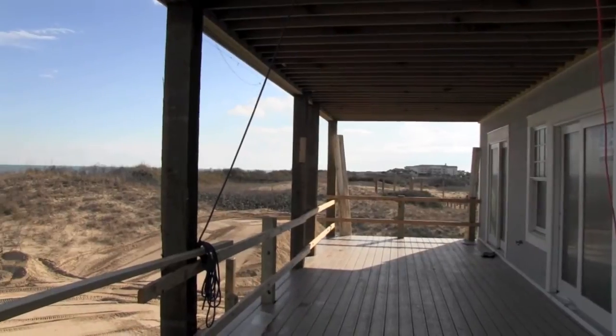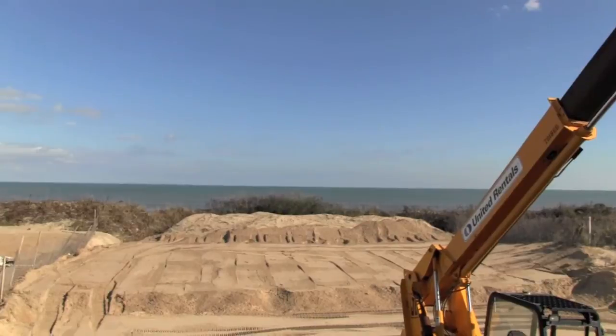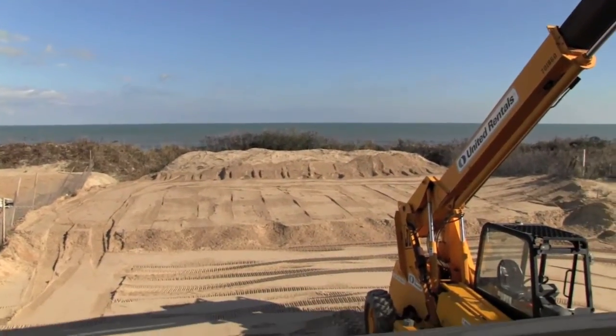The large oceanfront deck on the second floor gives you great views of the ocean and looks over your own private pool, which will be placed right below.